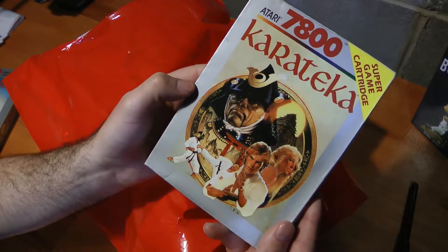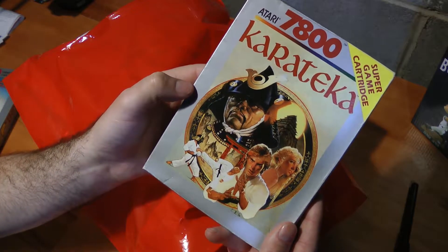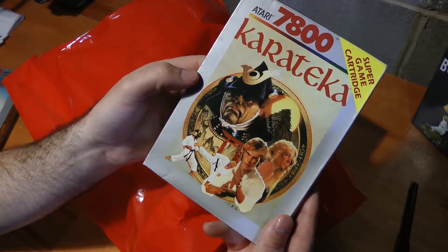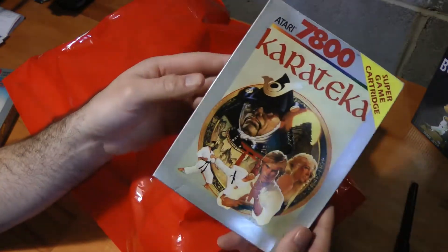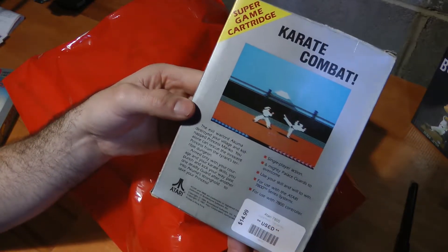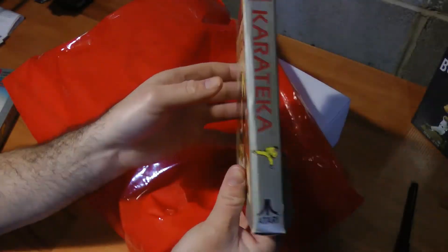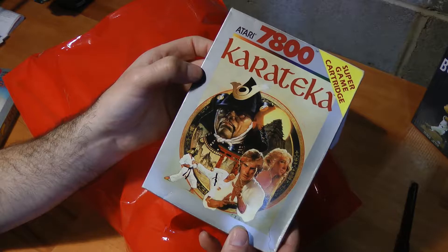Don't ask me how to say this — I'm going to butcher it. But it is a super game cartridge for the Atari 7800. Karataka. I think I got it. So another really fun game. I actually played this on the Commodore 64 and it plays really nice there. Another $14.99. Someone dropped all these off, so these are not too rare — I wouldn't say they're rare.